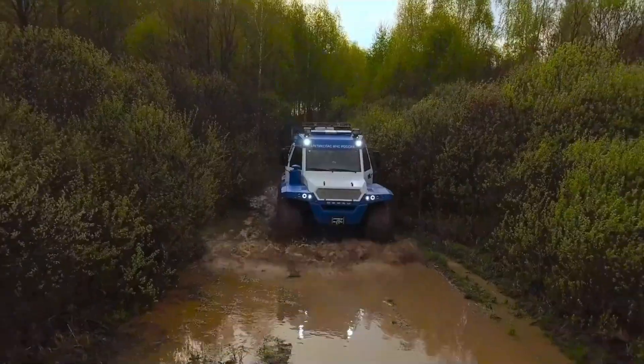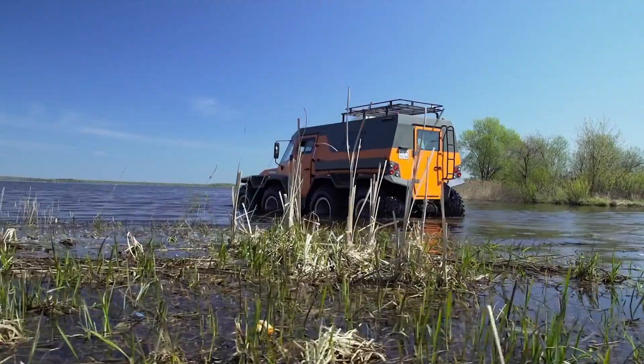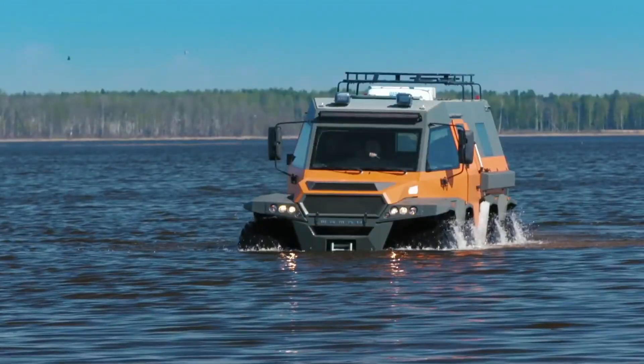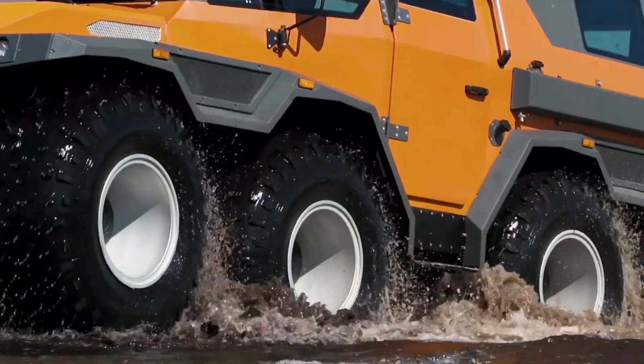ATV Shaman is an all-terrain titan built to dominate any environment, thanks to its 8x8 configuration and rugged low-pressure tires that handle mud, snow, water, and sand with ease.